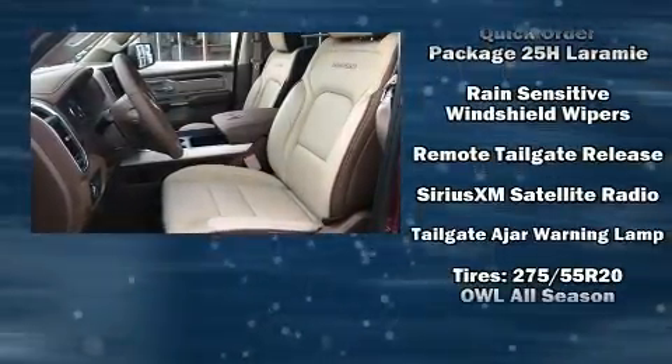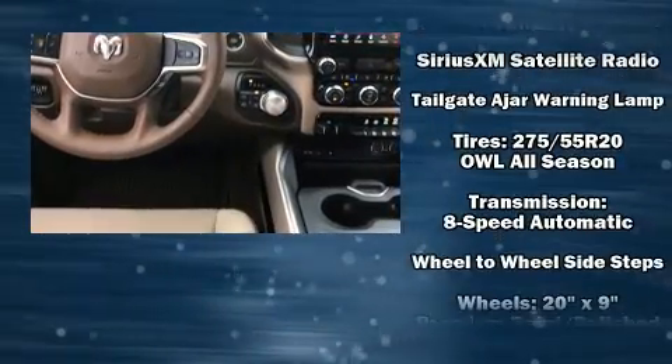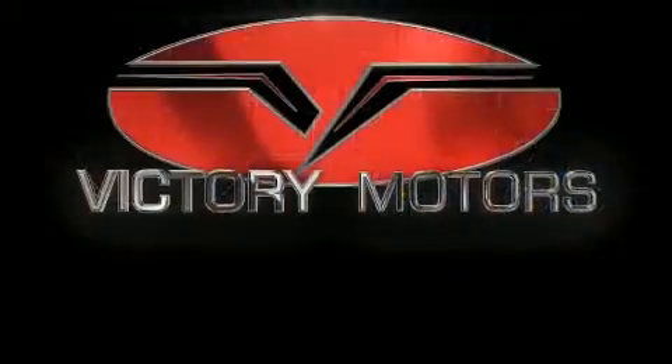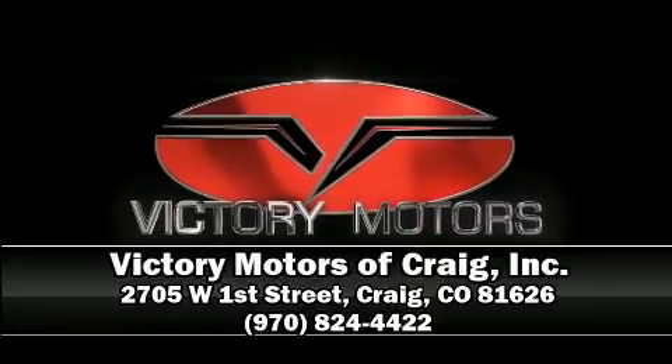No matter how challenging the driving conditions, our experienced sales staff is eager to share its knowledge and enthusiasm with you. We are here to help you.